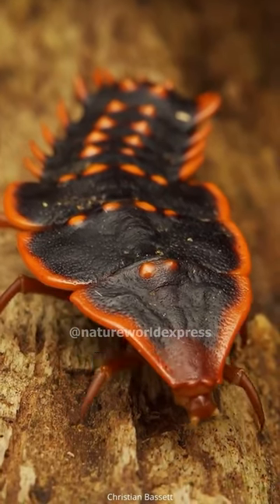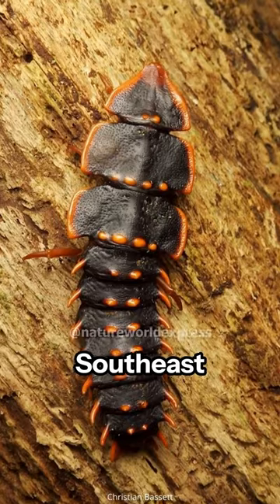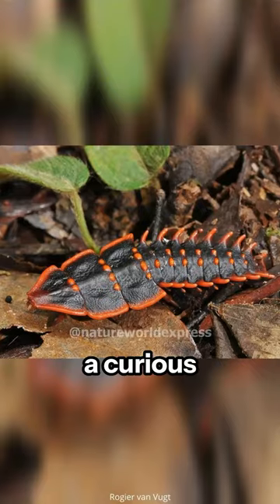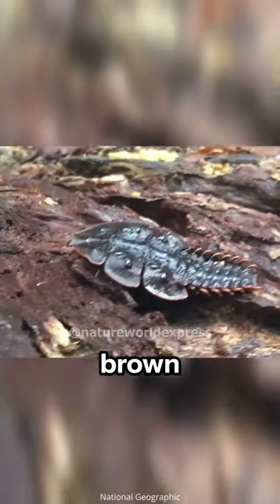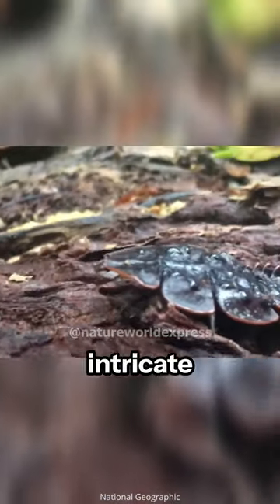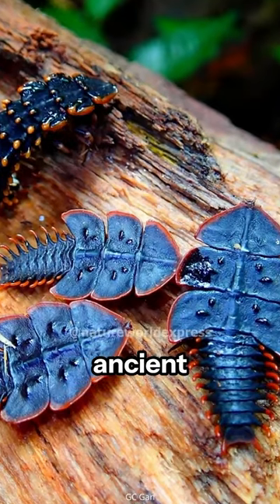Ever heard of the trilobite beetle? Picture this: you're wandering through the dense rainforests of Southeast Asia when you spot a curious little insect. It looks like a tiny relic from the past, with its dark brown or black flat body, intricate patterns of grooves and ridges, and long abdomen resembling the ancient trilobites.